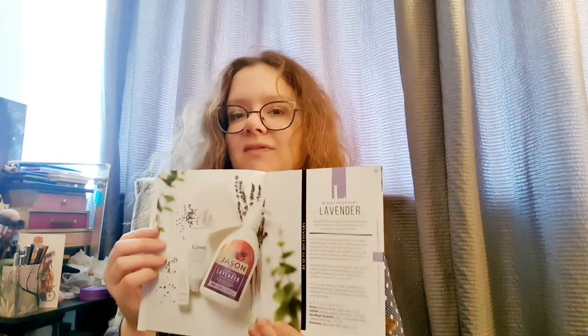If you hear people on beauty channels talking about different types of ingredients and think, I want to know more about retinol or hyaluronic acid — what actually is it and what does it do? — sometimes these brochures within the boxes will tell you. There's also a Beauty Dictionary section about lavender, which is my favourite herb. I just love lavender so much — lavender and rosemary.